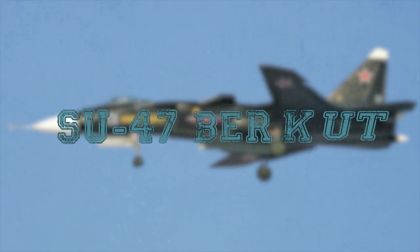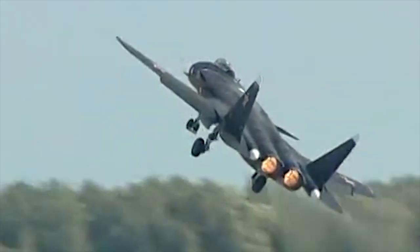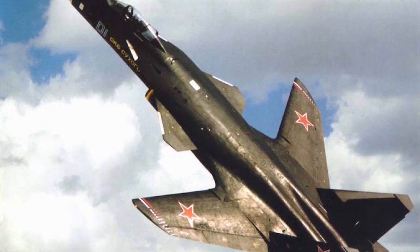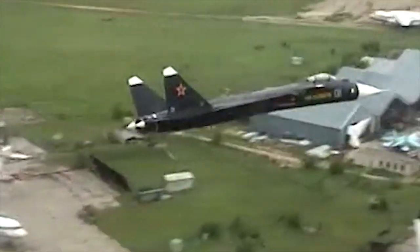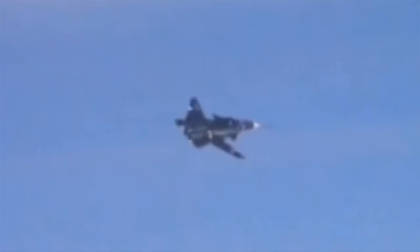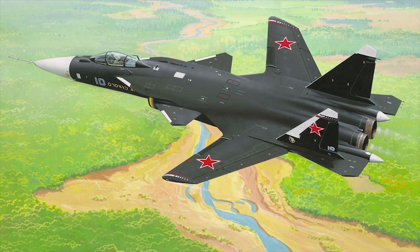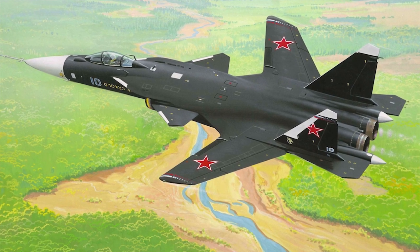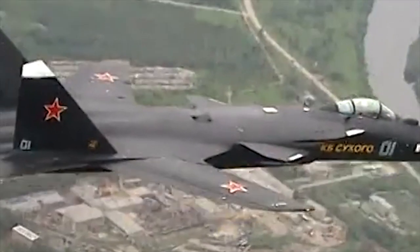Su-47 Berkut. The Su-47 fighter aircraft, previously called the S-37 Berkut or Golden Eagle, was developed by the Sukhoi Design Bureau of Moscow, Russia, and performed its first flight in September 1997. The Su-47 is in a forward-swept wing configuration and uses a highly unstable triplane with three main lifting surfaces aerodynamic configuration. It has extremely high agility at subsonic speeds, enabling the aircraft to alter its angle of attack and flight path very quickly, while also retaining maneuverability in supersonic flight.